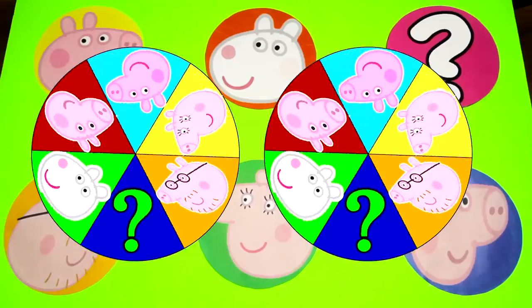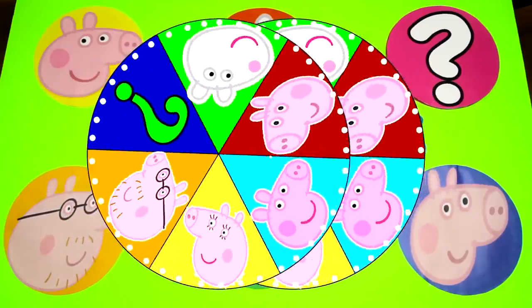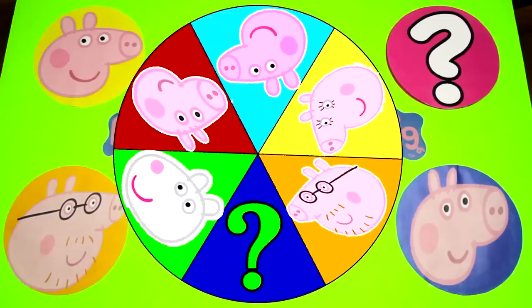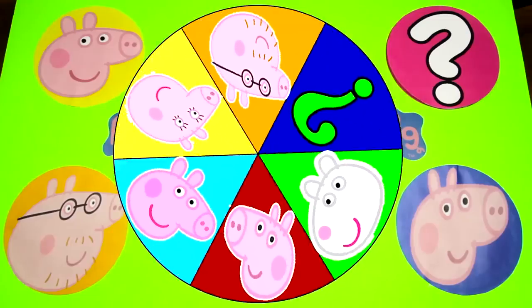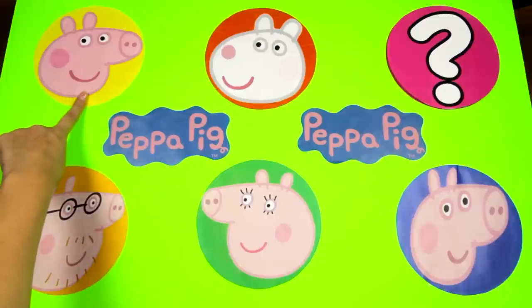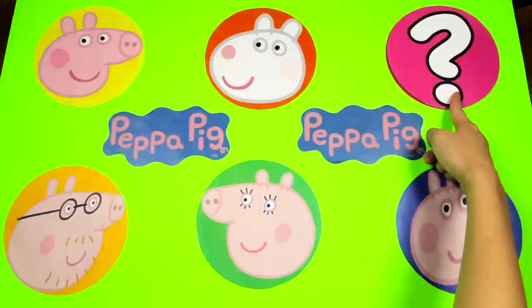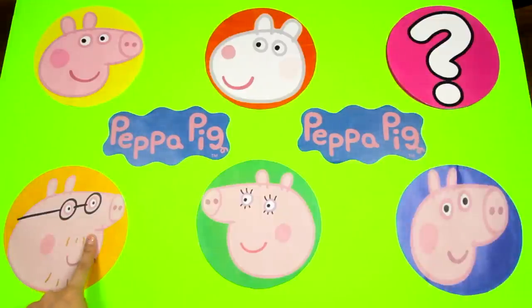Hi everyone! Welcome to the Peppa Pig game! It's me, Ellie Sparkles! It's time to spin the wheel again and this time we have all our favorite characters from Peppa Pig! Let's see who we have: Peppa, Suzie Sheep, a mystery character, Daddy Pig, Mommy Pig, and George Pig!